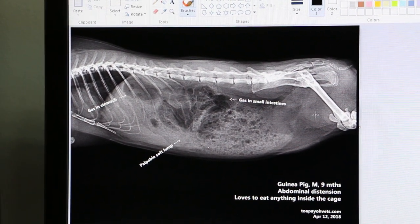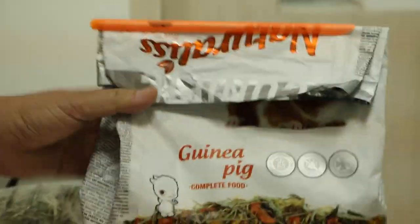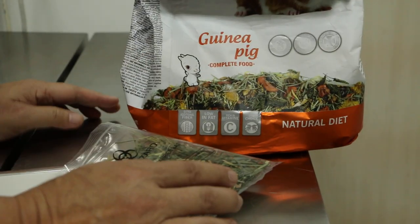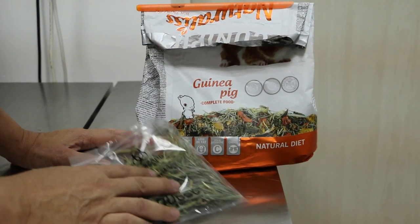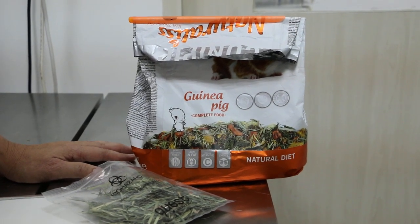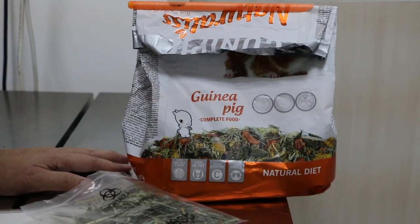They also cause difficulty in passing motion. The other thing is don't give a variety of food — some guinea pigs get stomach and intestinal upset when given a variety. This guinea pig was given good commercial food, hay, veggies, apples, and other things. Too many types of food may cause gas to form, which is very painful.